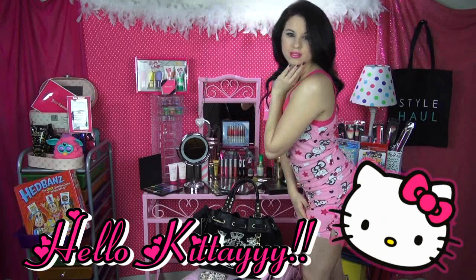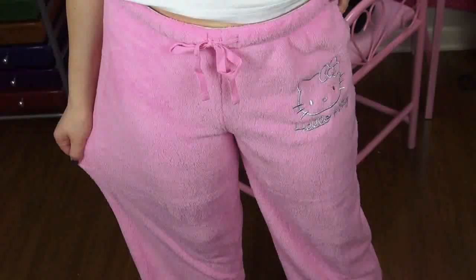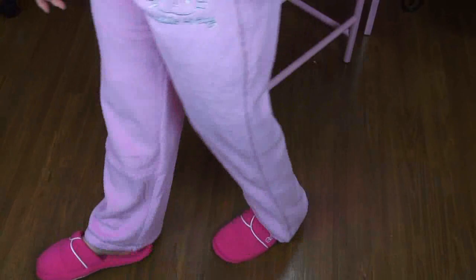Moving on to my Hello Kitty PJ sets — I have several of these. The first one is just shorts with a cute spaghetti strap top filled with Hello Kitty cats. Then the next shirt has a Hello Kitty on it as well as another pair of shorts, and I love that this is the pink Hello Kitty. I also got some super soft Hello Kitty pants, and that completes my new PJ collection.